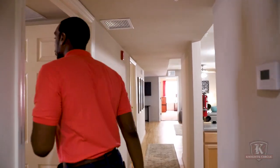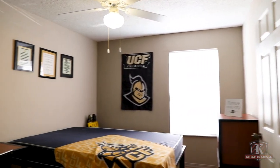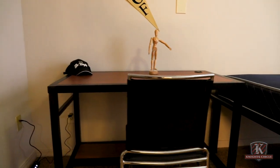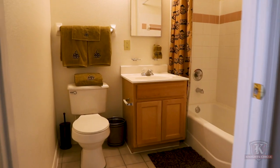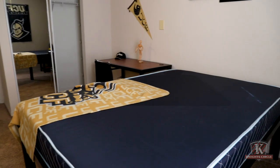Moving right along here in bedroom A, you will have this bed which is full size XL. Keep in mind queen size bedding does work a little bit better. You will have your own night side table, desk, desk chair, and drawer as well. Take a look in here and you will see your own private bathroom, and over there you'll also have your own closet space too.